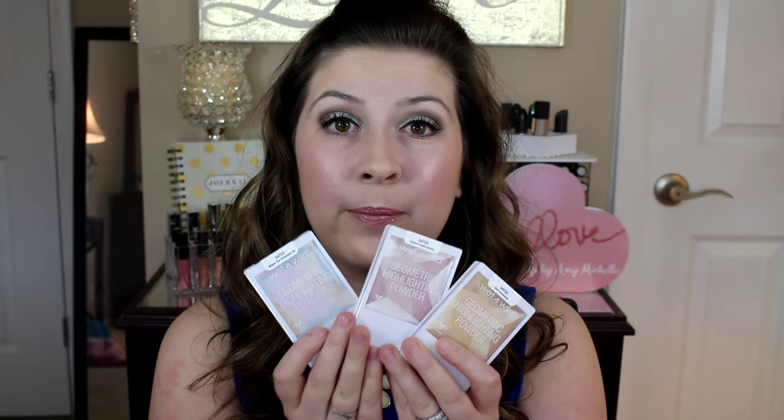I hope you guys enjoyed the review and swatches and found this video helpful. Let me know in the comment section down below what you think of these and which colors inspire you or which ones you'd want to pick up. I hope you guys enjoyed this video and I will see you guys very soon. Bye!